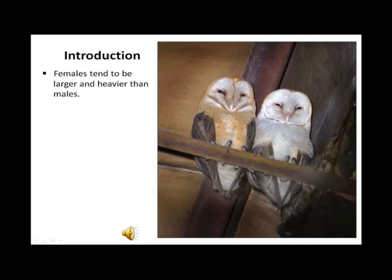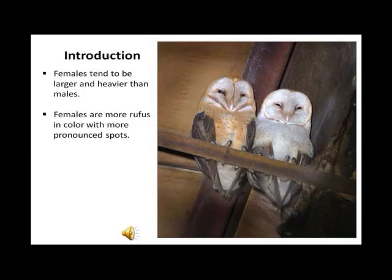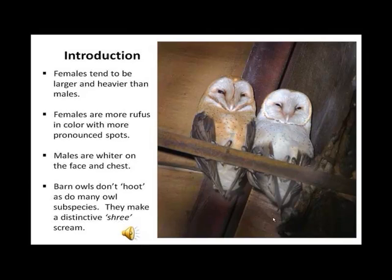Females tend to be larger and heavier than males. Females are more rufous — orange-ish — in color, with more pronounced spots. Males are wider on the face and chest. Guess which one the male is. Pick this one. You are correct. Barn owls don't hoot as do many owl species — they make a distinctive shree scream.